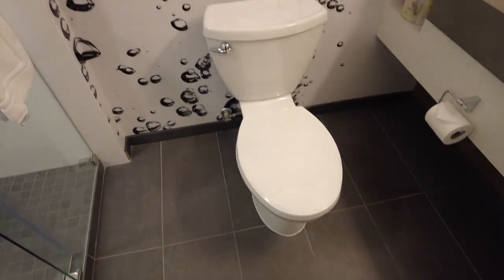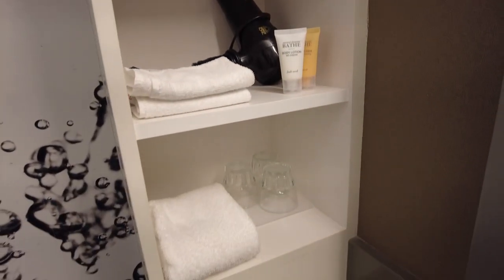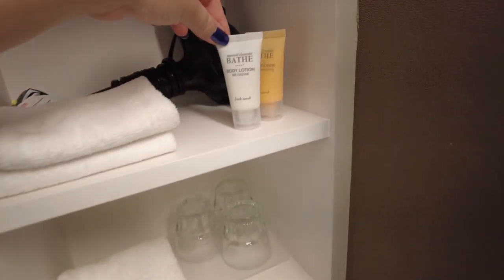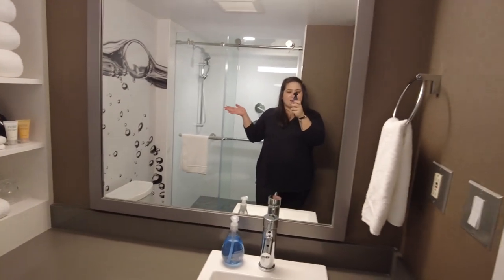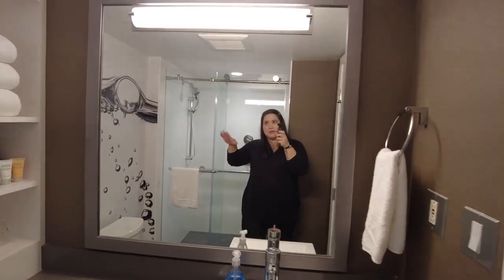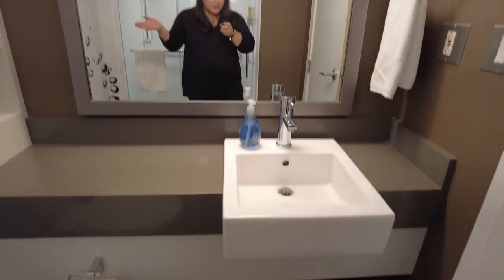Toilet of course. Extra towels, hairdryer, cups, and what is here? Body lotion and conditioner. Big mirror — again the lights are kind of flickering so maybe not the best mirror if you want to do makeup or whatever, but it's not too bad. And a little sink.